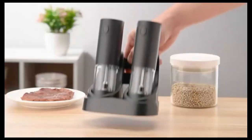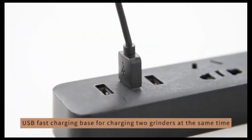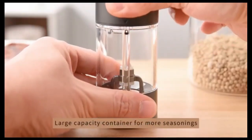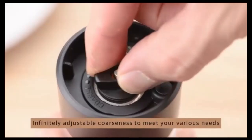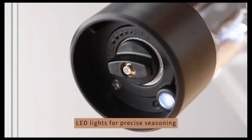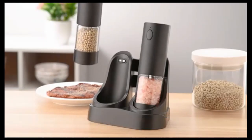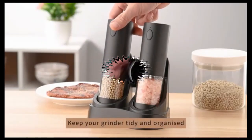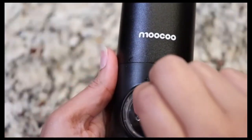The upgraded electric salt and pepper grinder set is a game-changer for your kitchen. With a sleek design and USB rechargeable stand, this set offers effortless seasoning at the push of a button. No more battery hassles — just charge and go. It perfectly grinds your spices every time, making cooking a breeze. A must-have for any modern kitchen.